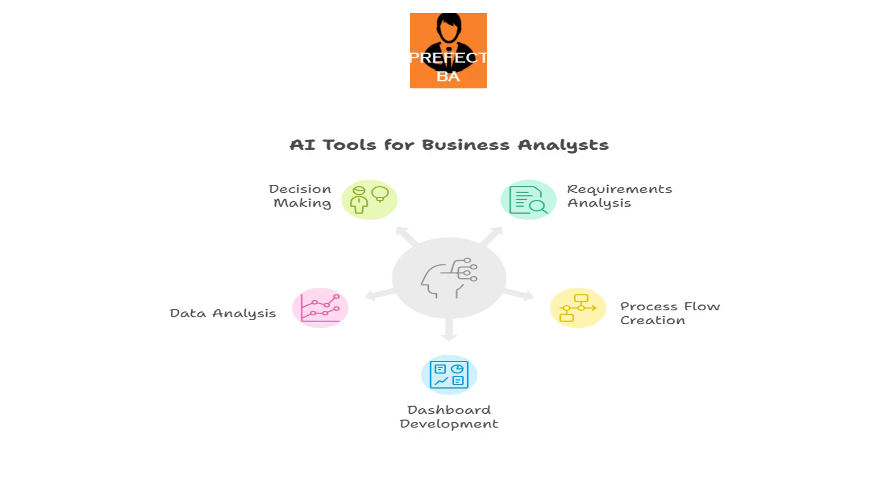Hello there. If you are new to business analysis, you might feel overwhelmed by all the deliverables you need to create, like requirements, process flows, dashboards and many more. But here is the good news: AI can be your secret weapon. In this video, I will walk you through the top 10 AI tools every new business analyst should use in 2026 to work smarter, faster and more confidently.